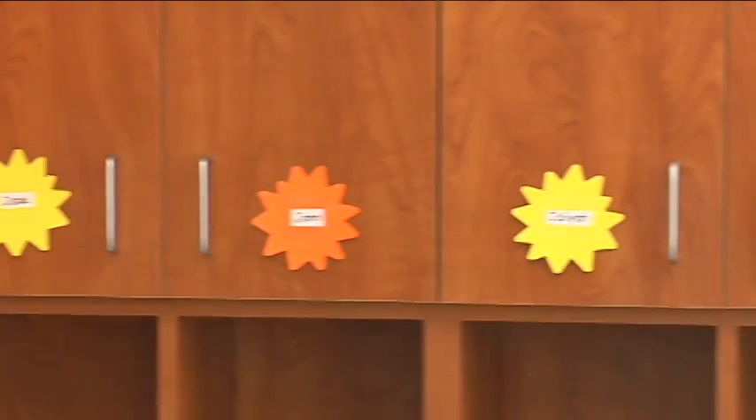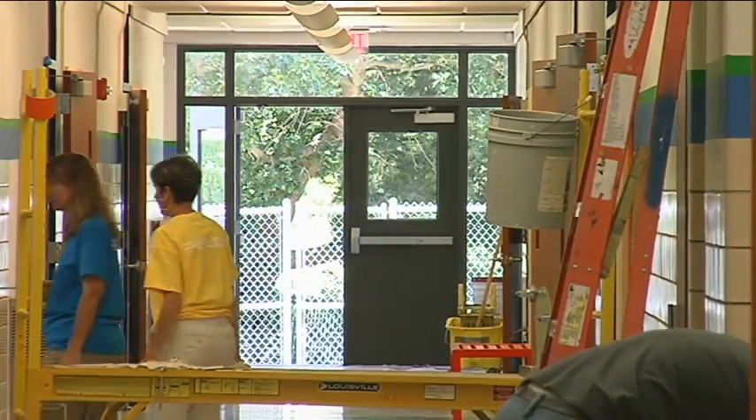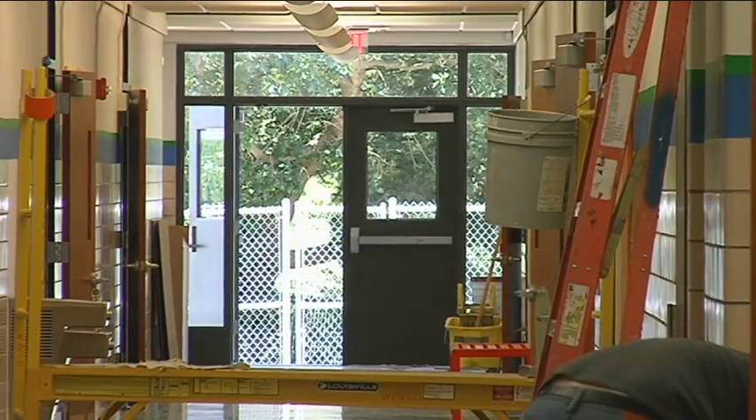Getting everything organized and put away, putting up bulletin boards, then getting curriculum ready. The renovations to the school left the teachers in a time crunch to get their rooms ready. We got in several days later, so we actually worked Saturday and Sunday this week.